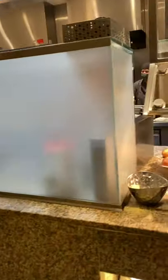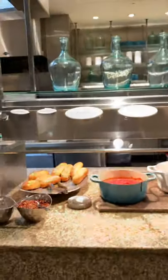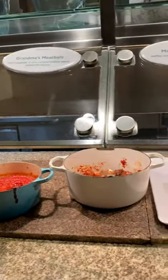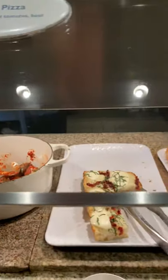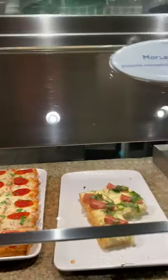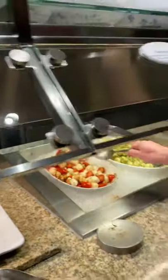We're here at the Bacchanal Buffet, Caesars Palace. We've got the Italian section: red fish, marinara sauce, margherita pizza, spicy sausage pizza, truffle mushroom, pepperoni pizza, mozzarella pizza, and spicy salad.